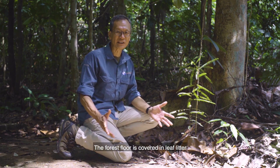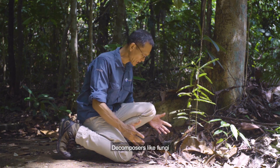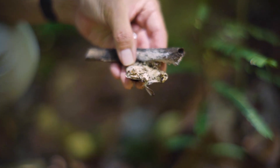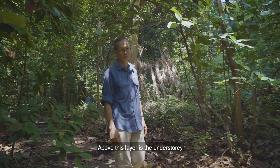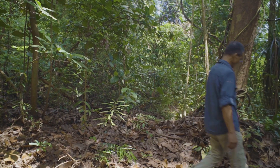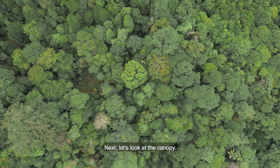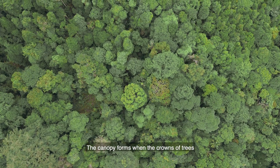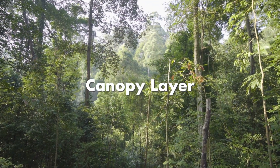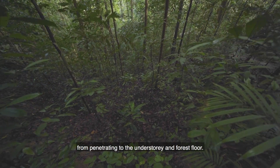The forest floor is covered in leaf litter, which is home to insects and many other small organisms. Decomposers like fungi help release the nutrients in leaf litter back into the soil. Above this layer is the understory, where you can find many young trees, shrubs, and also climbers. Next, let's look at the canopy. The canopy forms when the crowns of trees grow densely and close together.